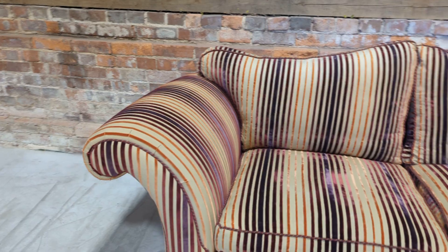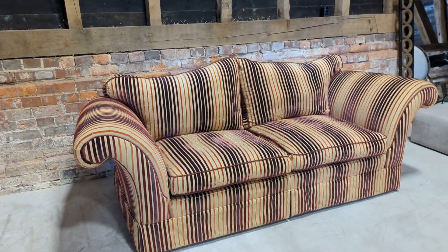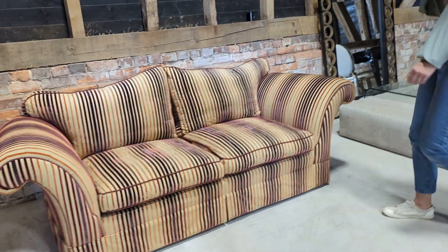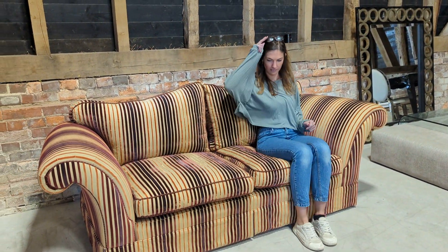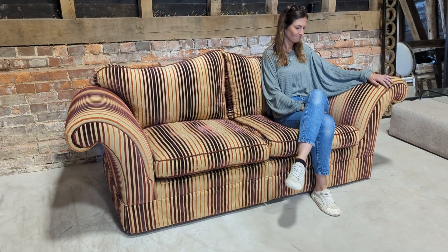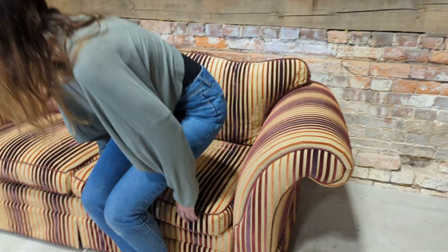I'll get my partner Stephanie to sit on the sofa to show you the sizing. So I said a two to three, but I do think you could possibly fit a fourth on if you were really snug. Comfortable, really nice — nice depth to it, nice height to the seat as well.